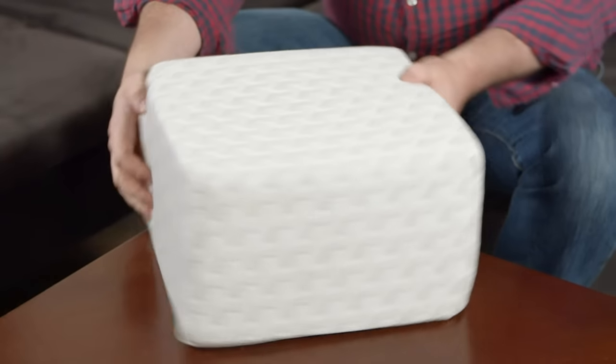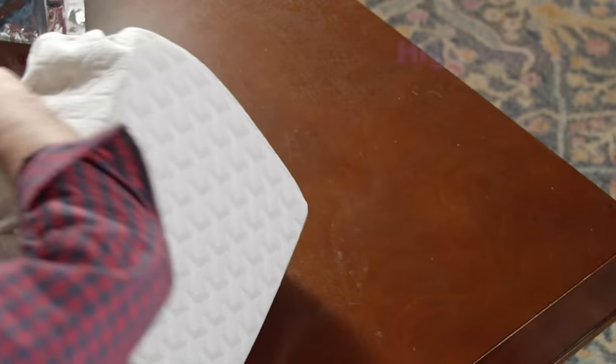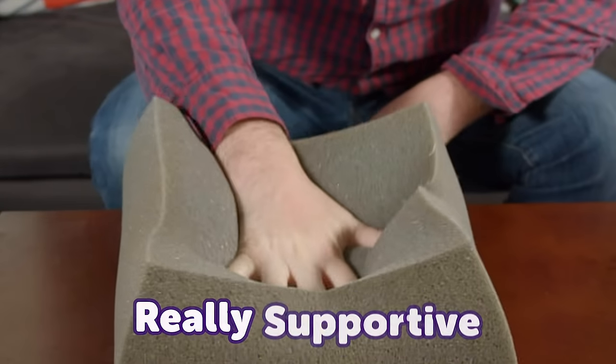First off, I really like the construction. It's got a quilted shell built right in, and it's made with high-grade viscoelastic memory foam. The foam itself is infused with carbon fibers that regulate temperature. It's shock-resistant and really supportive.